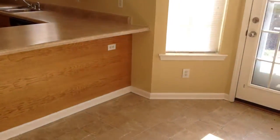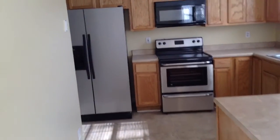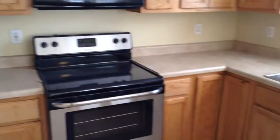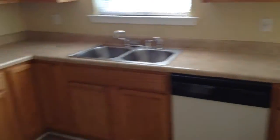Here's the eat-in kitchen. You have space for a table and chairs as well as a formal dining room. You have beautiful new appliances, plenty of cabinet space, and everything is really nice and updated. You have access to the garage from this level.